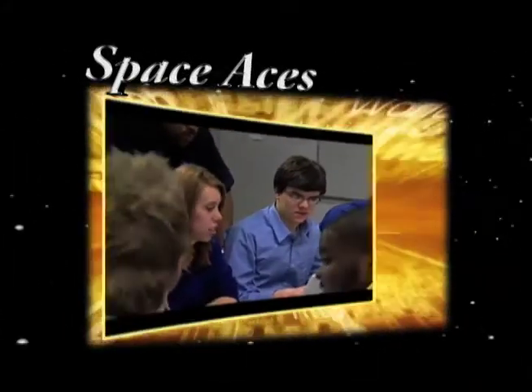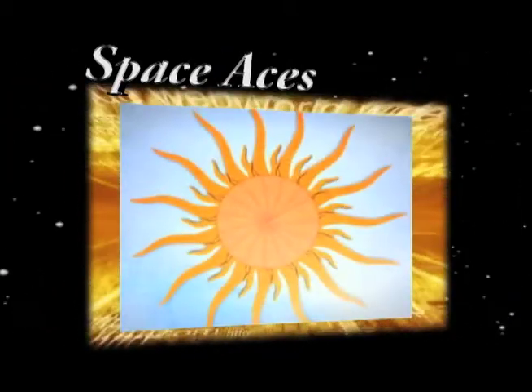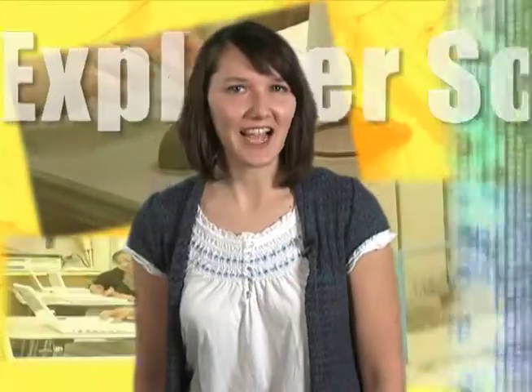Now you can get into the act and design a podcast about solar energy or a solar array. Want to see more? Ask your teacher to check out the NASA Explorer School's Virtual Campus.